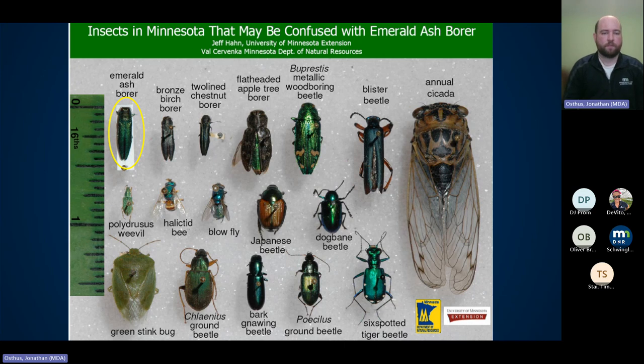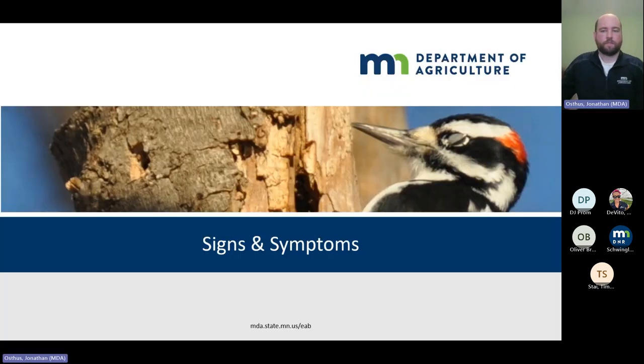Remember, emerald ash borer is typically on the tree or up in the canopy. Now, the signs and symptoms you want to look for first to identify if something is going on in your ash tree.